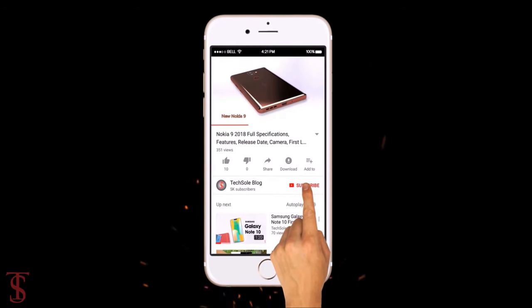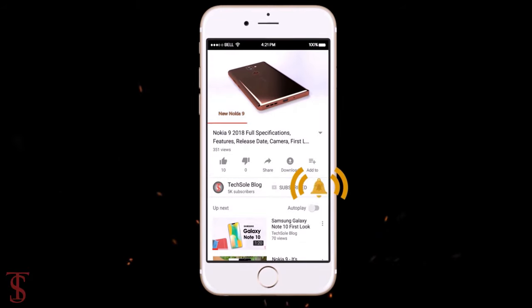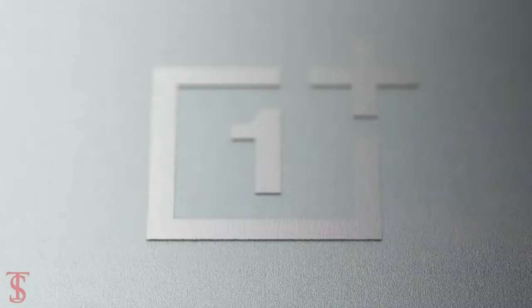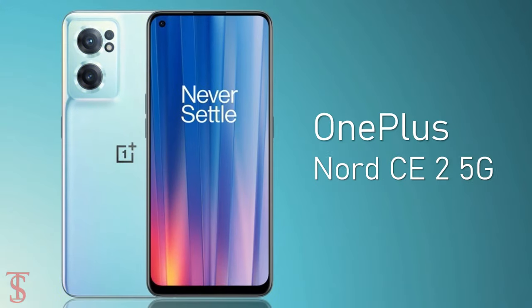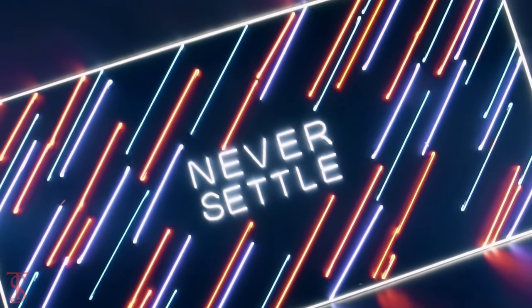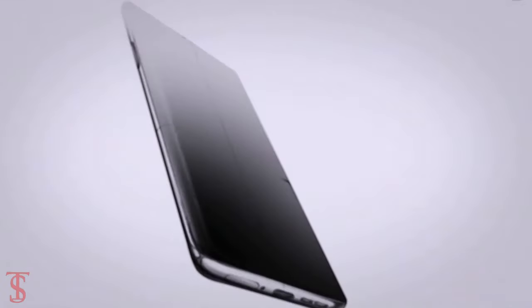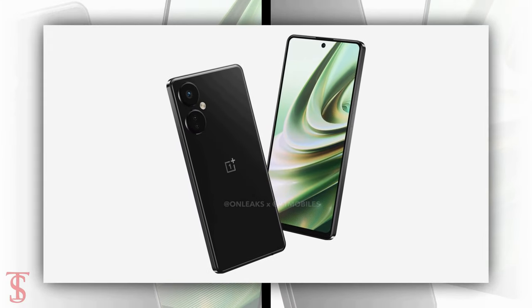Subscribe to our YouTube channel and press the bell icon to get the latest tech updates from TechSoul blog. OnePlus is reportedly gearing up to launch the successor of OnePlus Nord CE 2 5G smartphone as OnePlus Nord CE 3 5G, and before the launch, the upcoming smartphone renders and key specifications have surfaced online by popular leakster Steve Hammerstaffer in partnership with 91mobiles.